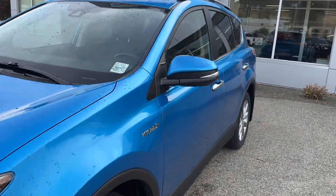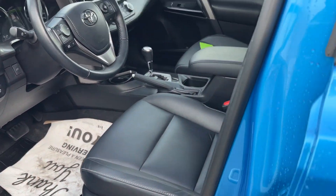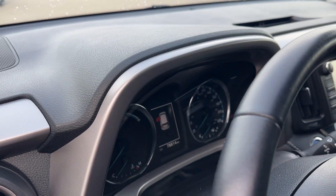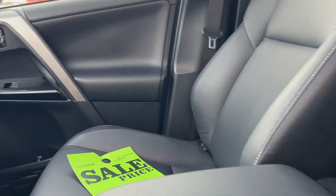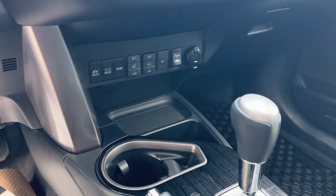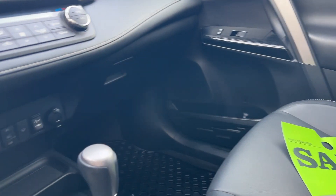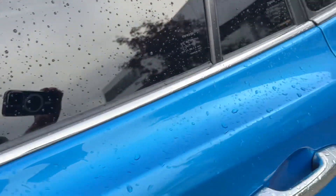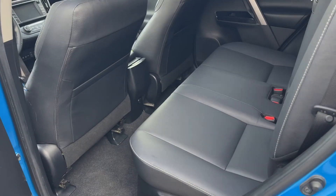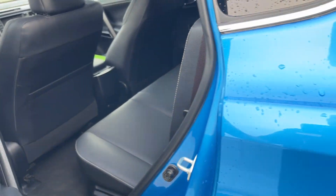Let's get into the interior. It is the Limited trim, so it does have leather interior. Only 78,814 kilometers, and it does have a sunroof. In here, I definitely do not smell any smoke, pet smells, or anything like that — just smells like a brand new Toyota. It has heated seats, and back here there's lots of space. Look at the carpets and the seats — pretty much perfect, typical as-new condition.